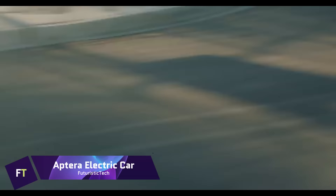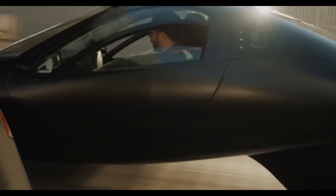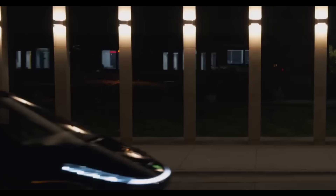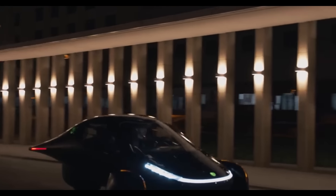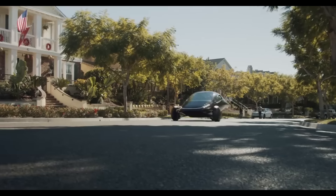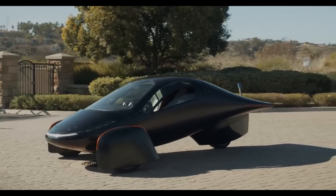Aptera Electric Car. The Aptera is an aerodynamically designed three-wheeled vehicle that seats two people. Lightweight composite materials are strong enough to support the car's body in the event of an accident. Depending on the weather and location, the solar cells covering the car's top and hood can create enough energy to cover up to 40 miles of range each day.